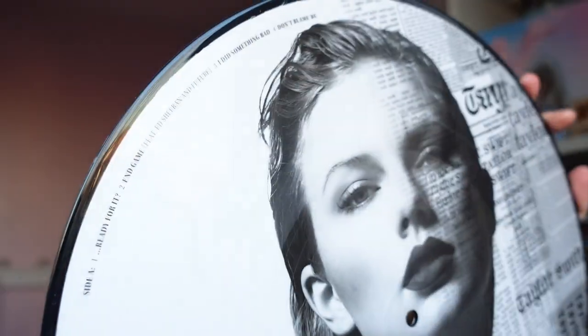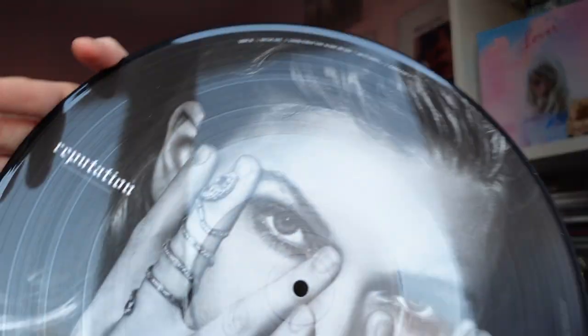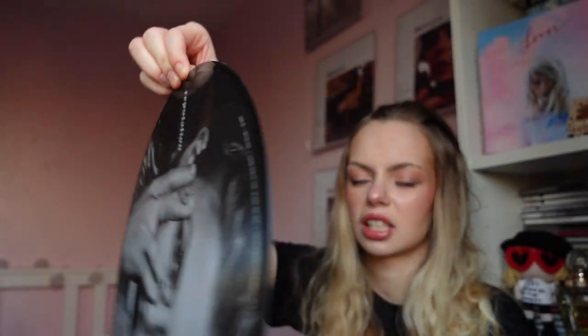Actually it does say what tracks are on it — I did not realize that. Side A has Don't Blame Me on it; side B goes up to Gorgeous. I need to stop saying gorgeous because it's not even meant to be a pun, though obviously there's a song on Reputation called Gorgeous. On the first disc, side A features the Reputation album cover and side B is a picture of Taylor with a snake ring, her hands on her face looking through them.